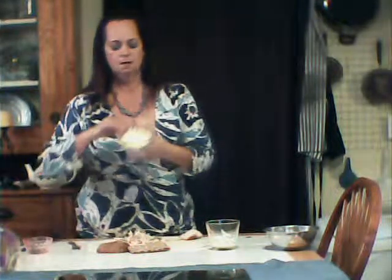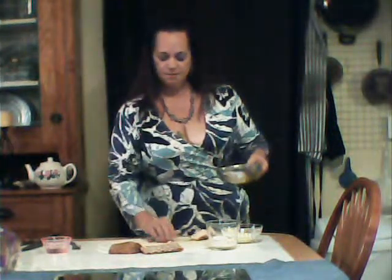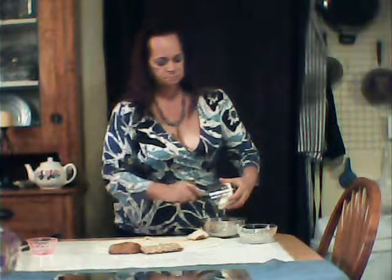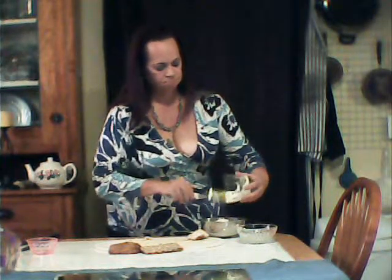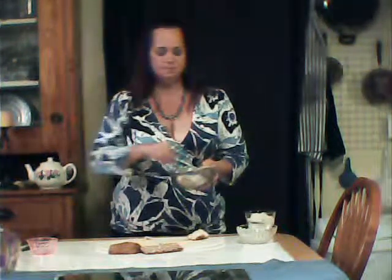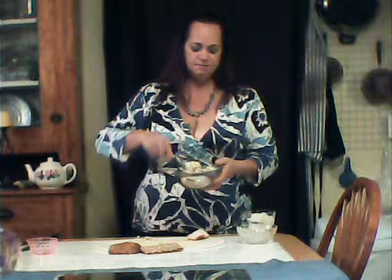I have a non-GMO mayonnaise, free-range eggs, and chives that I chopped from my own garden. We're just going to put those all together. Maybe I should have mixed some beforehand so this video wouldn't take too long.